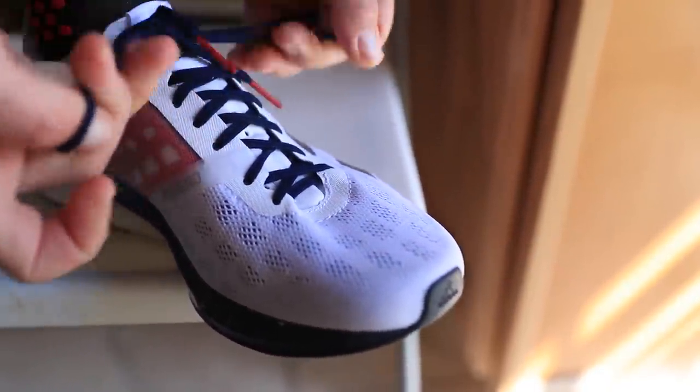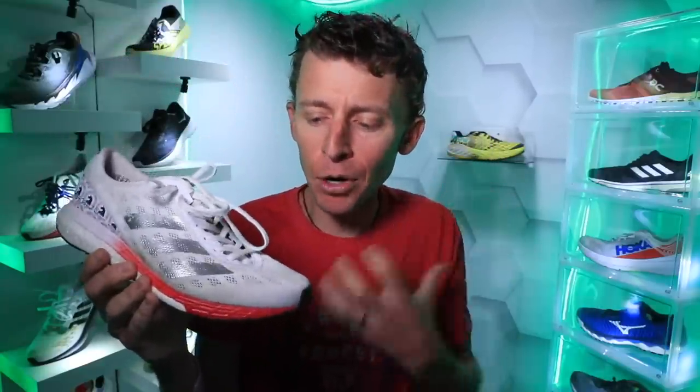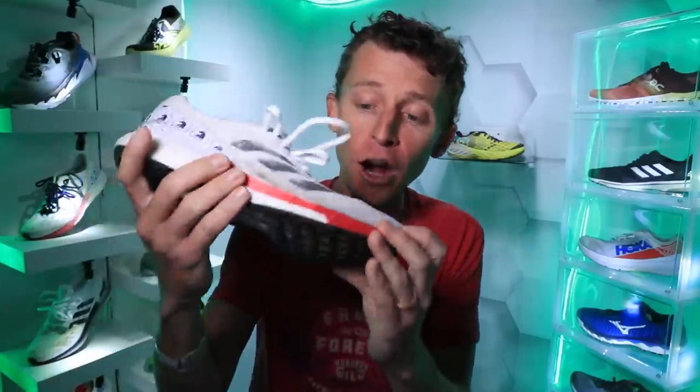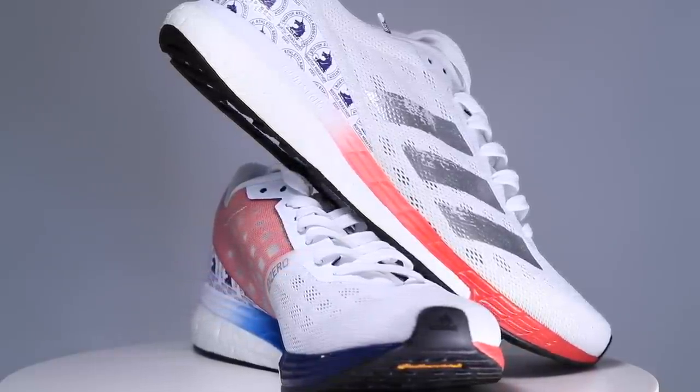On fit and comfort: I think I could have gone a half size down, especially if racing in this shoe. There's a little too much room through the toe box for my liking. Also compared to the Boston 8 from 2019, the Boston 9 is just a little wider through the midfoot — so if you like a shoe with a bit more width, the Boston 9 might work well for you. The comfort of the upper was immediately noticeable — 20 miles, very comfortable, and I was pleasantly surprised.